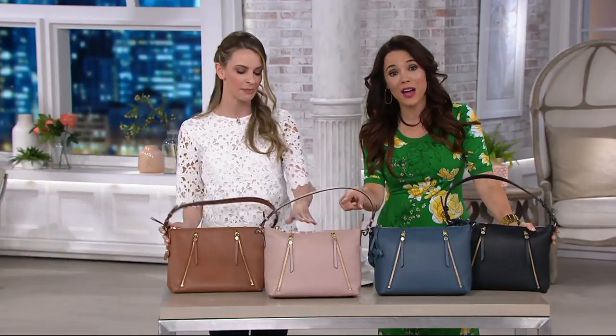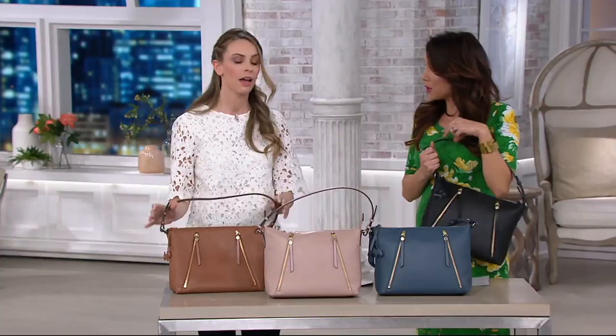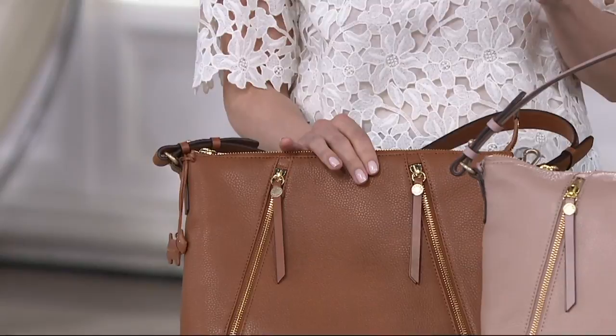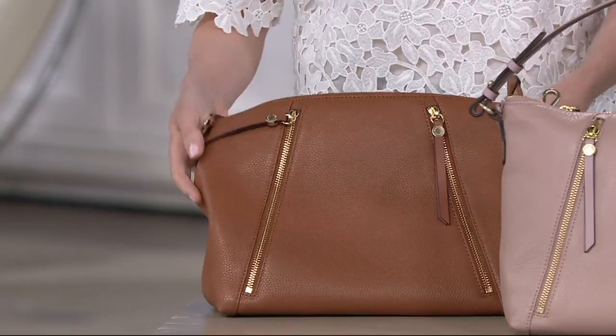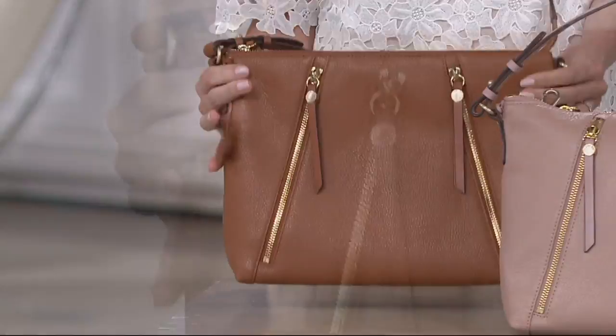The leather on Radley London bags is always so nice. We source our leathers all around the world — we only use the finest quality leathers and materials. This leather is a really gorgeous, supple, soft, grainy leather. You can see just the gorgeous sheen, and it's slightly pebbled. And even though it's a good quality leather, it's not a heavy bag — it still feels really light. It's one pound seven ounces.